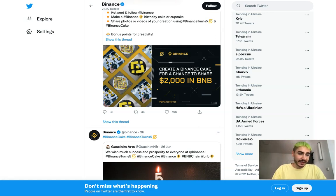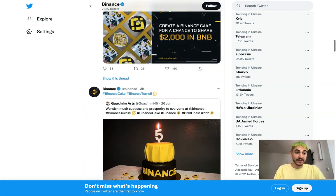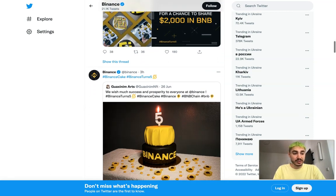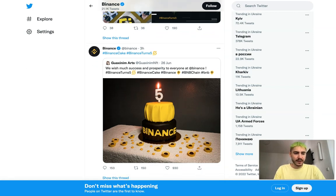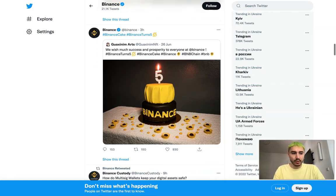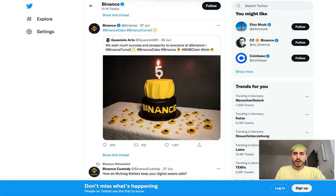Binance is also launching a flagship platform for VIP and institutional users called Binance Institutional. This VIP service offers trading services for institutions, crypto platforms, high-net-worth individuals, family offices, hedge funds, asset managers, and crypto miners. Additionally, this month the exchange launched a new DeFi project in its mobile app: the Venus Protocol mini program.